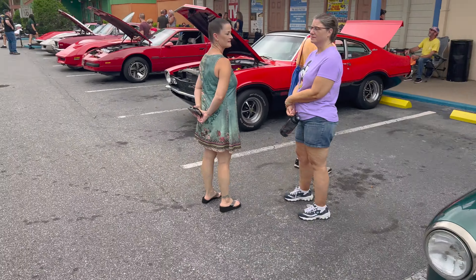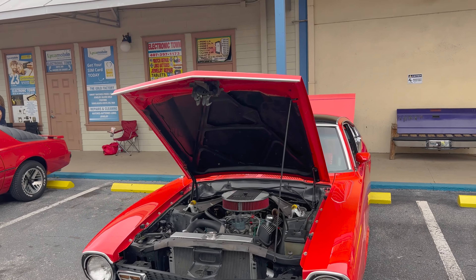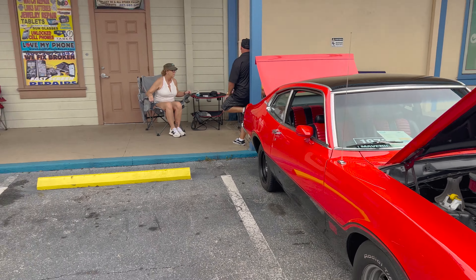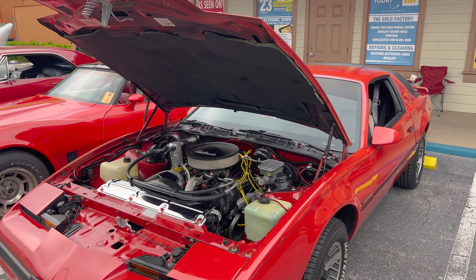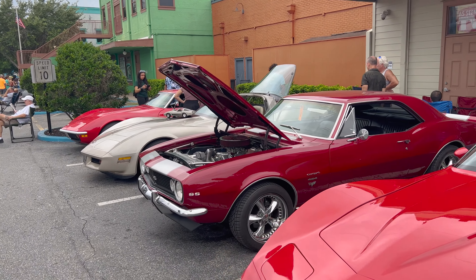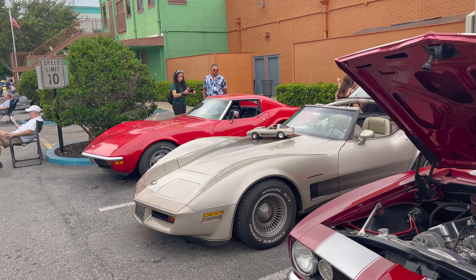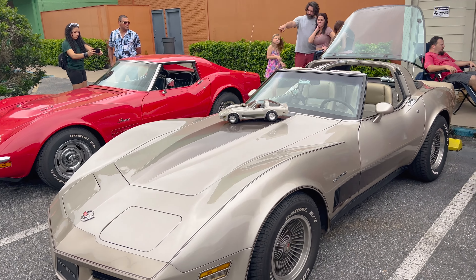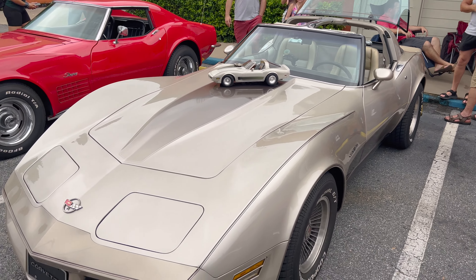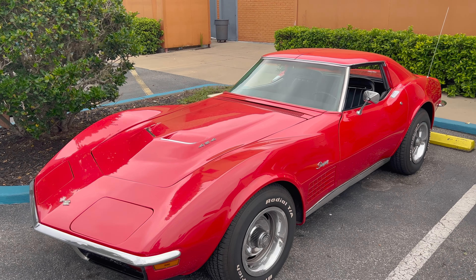Recently we did a video in downtown Eustis and found some pretty cool old cars there as well. Here we've got a Maverick, a Firebird, look at the Camaro. They've got a matching Corvette — look, they got three Corvettes here. That's really neat. Four — there's one in the back too.